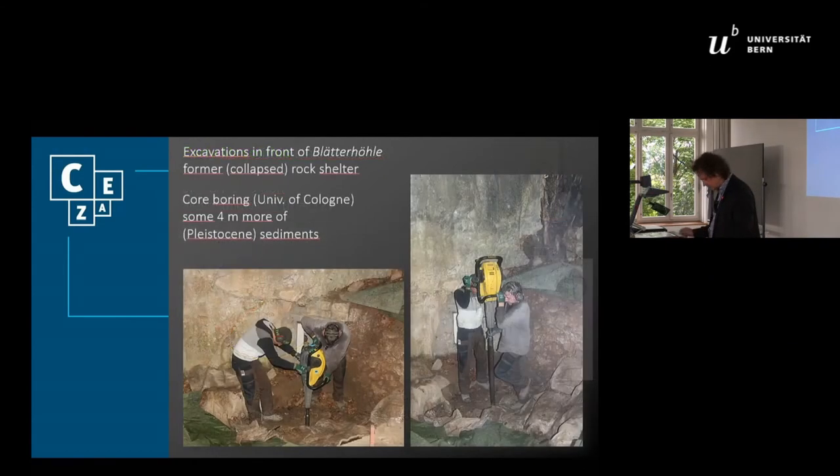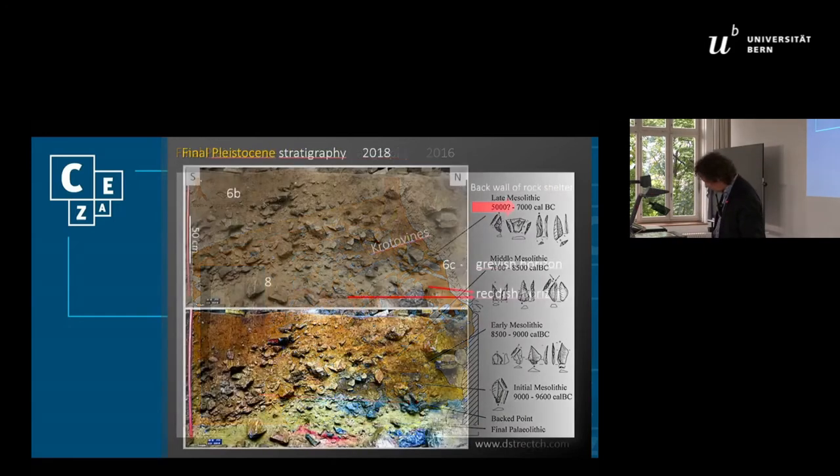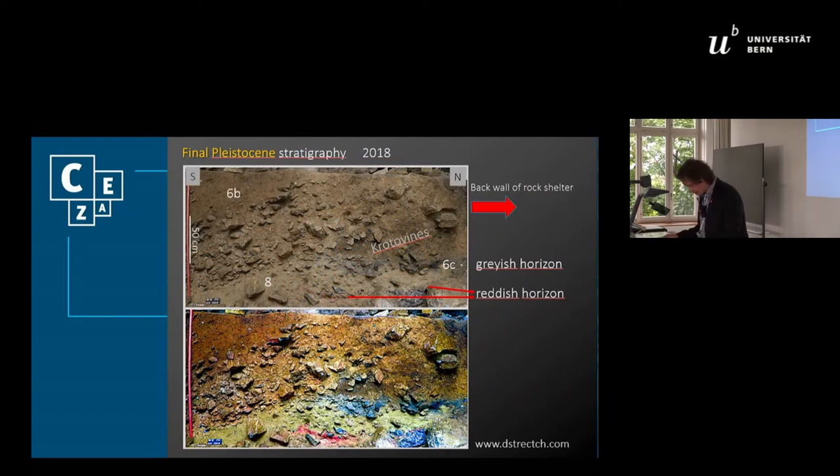Core boring by the University of Cologne proved that below this Mesolithic fine horizon, some four meters of clastic sediments are present. That raised the hope to reach even older sediments with archaeological remains, at least dating to the final Pleistocene — and that hope was not disappointed. In 2016, the first stratified and clearly non-Mesolithic tool, a slender partially backed point, was found far below the oldest Mesolithic fine horizon. A new grayish-brownish sediment matrix was labeled Sediment 6C. You can see that on the base of this stratigraphy, right behind me, below the Mesolithic fine horizon. The basal parts of Sediment 6C are present close to the back wall of the rock shelter, highly bioturbated as is usually the case. Above this, Sediment 6C is followed by the Mesolithic stratigraphy.